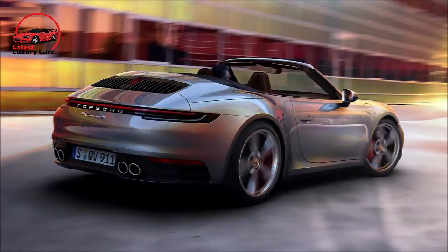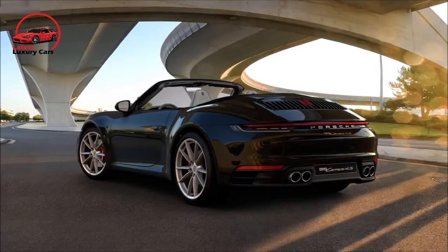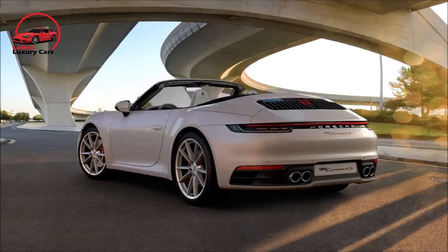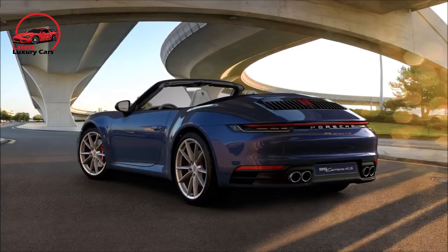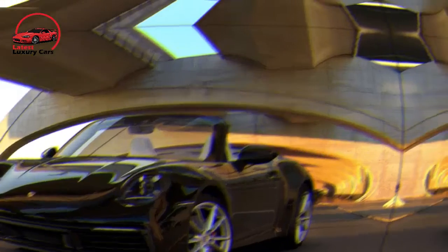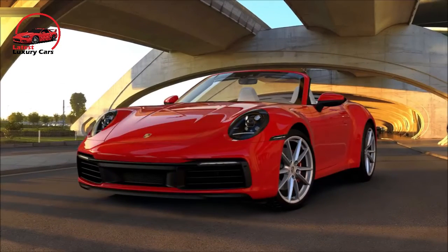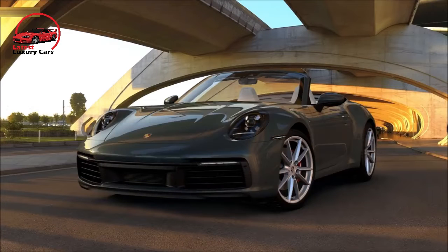Porsche offers a choice of four standard colors: white, black, Guards Red, and Racing Yellow. The metallic palette consists of eight colors at a cost of $840 each — Carrera White, Jet Black, Agate Grey, Dolomite Silver, GT Silver, Gentian Blue, Night Blue, and Aventurine Green. For the more adventurous, there are five special colors that cost $3,270 each: Chalk, Carmine Red, Lava Orange, Shark Blue, and Python Green. Porsche will also create a custom color for you, but charges $11,430 for the privilege.